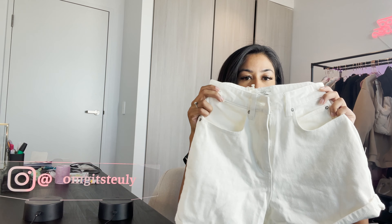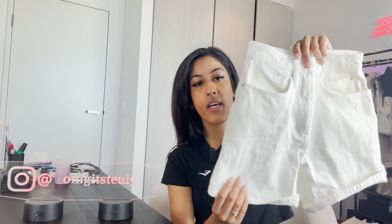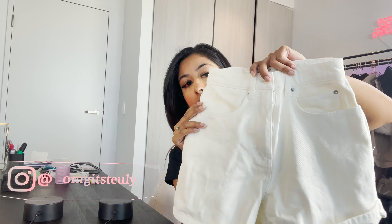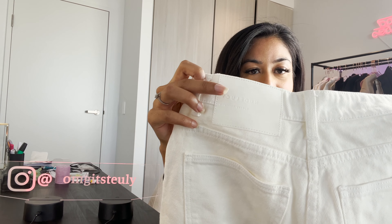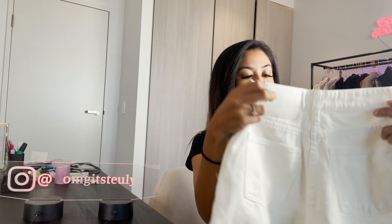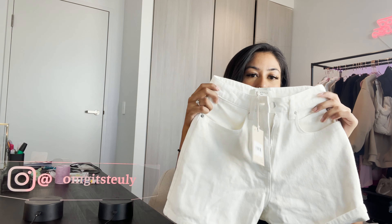The next thing I got was these high waisted shorts in white denim. This is the length — a little bit long and I kind of wanted that. They have two pockets at the front and two pockets at the back with a little label that says Nude Lucy. I was looking for shorts because I don't always feel like showing so much these days, so these are cute and a good fit. The original price was $80 and I got them for $20.